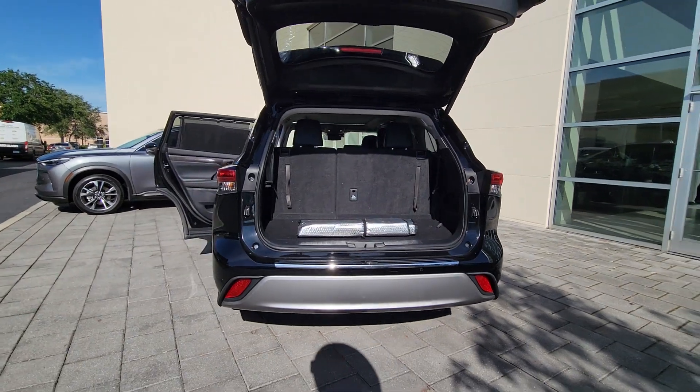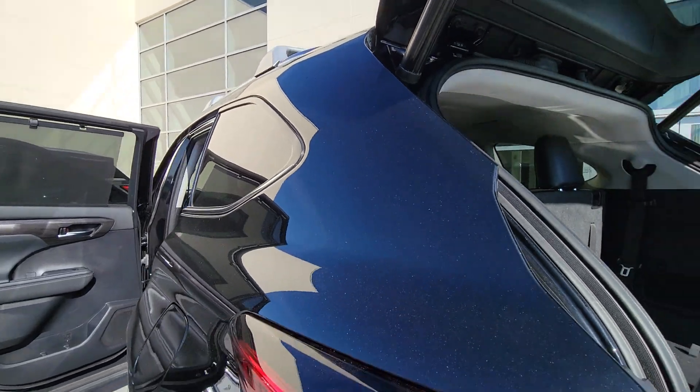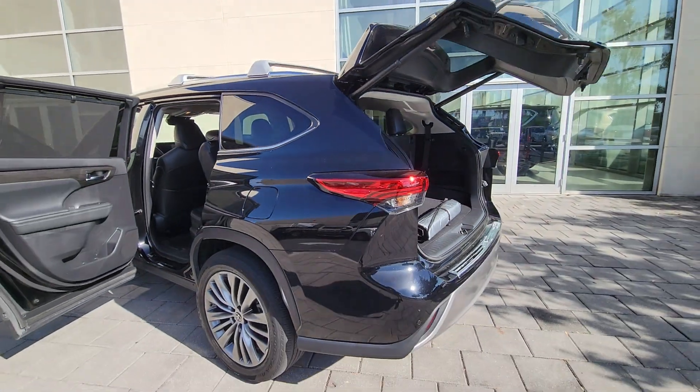With a flexible interior that seats up to eight, you'll be ready for a world of adventure. Make every drive all that it can be in this comfortable and capable Highlander.